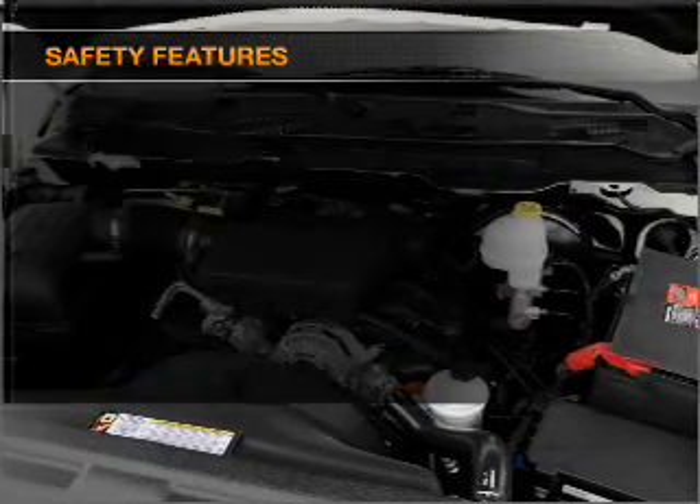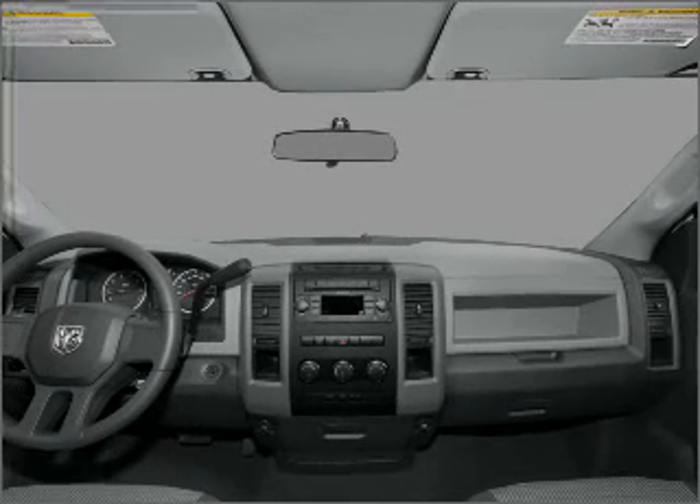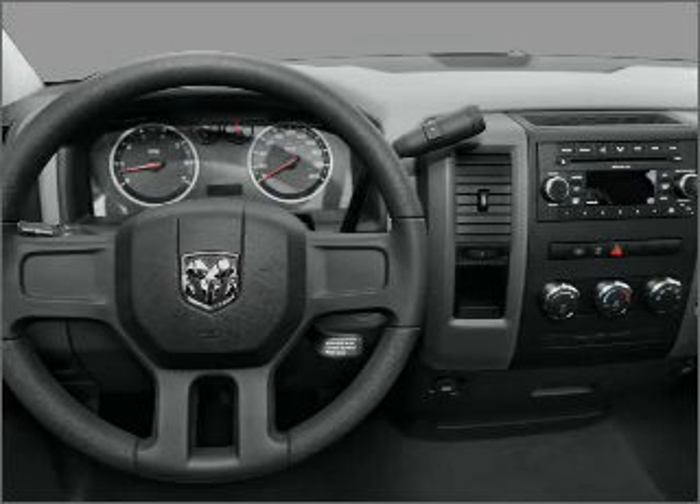Front ventilated disc brakes, passenger airbag, curtain head airbags, stability control. Let us put you in the driver's seat today. Call or click to contact us.